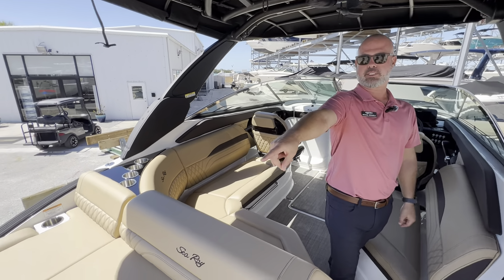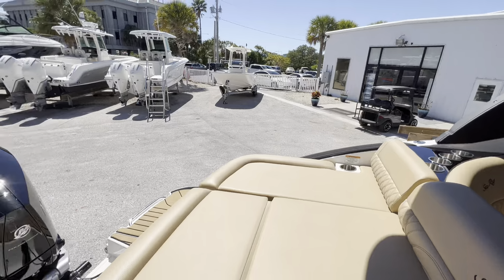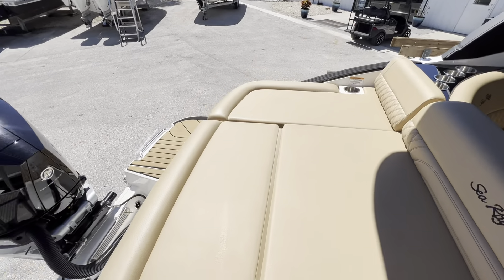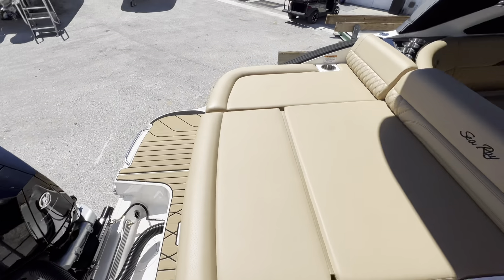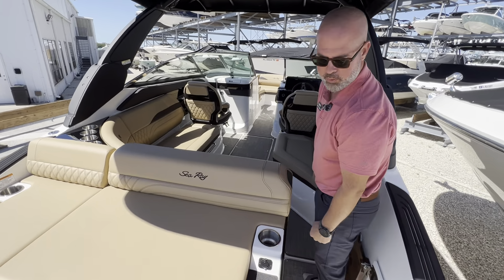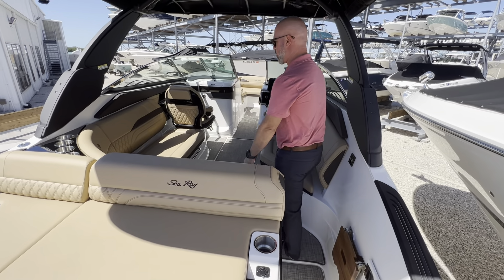We can start in the back here. You're going to see a black 300 V8 Mercury motor. Sea deck accenting the swim platform back here. Nice big lounge area in the back of the boat. Stereo control as you walk through here into the cockpit area.